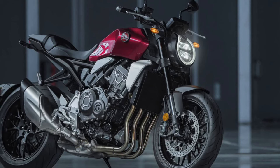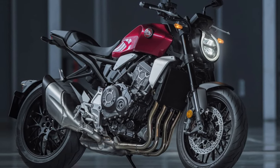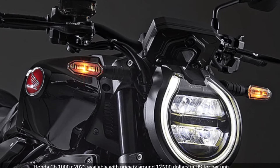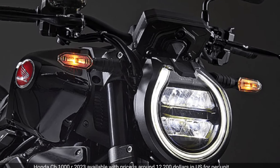The new Honda CB1000R looks mighty impressive in its Hornet-inspired avatar. The CB1000R is an important motorcycle for Honda, yet it hasn't undergone a major update since 2018 and feels rather dated in the much competitive liter-class street fighter segment.